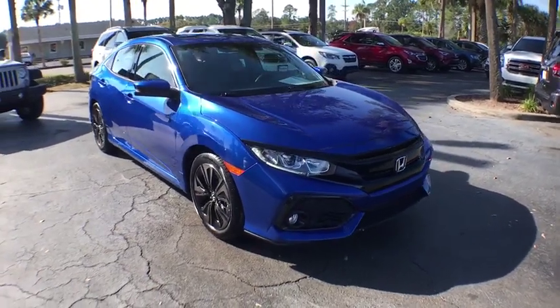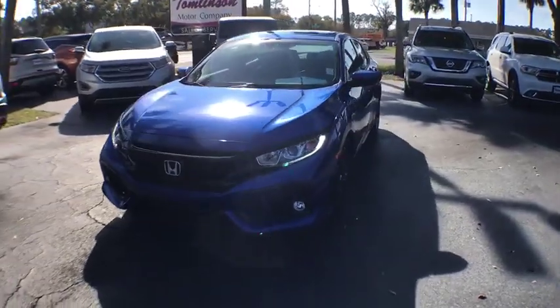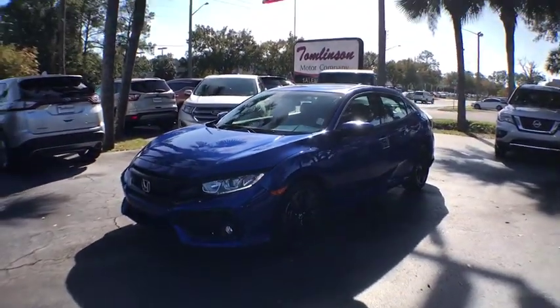Make a great choice today with the 2019 Honda Civic. Practical, awesome gas mileage, and incredibly reliable.